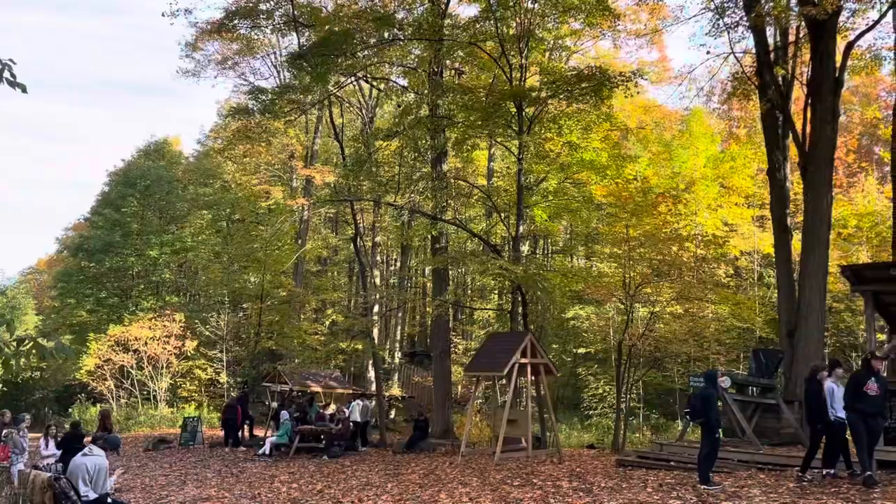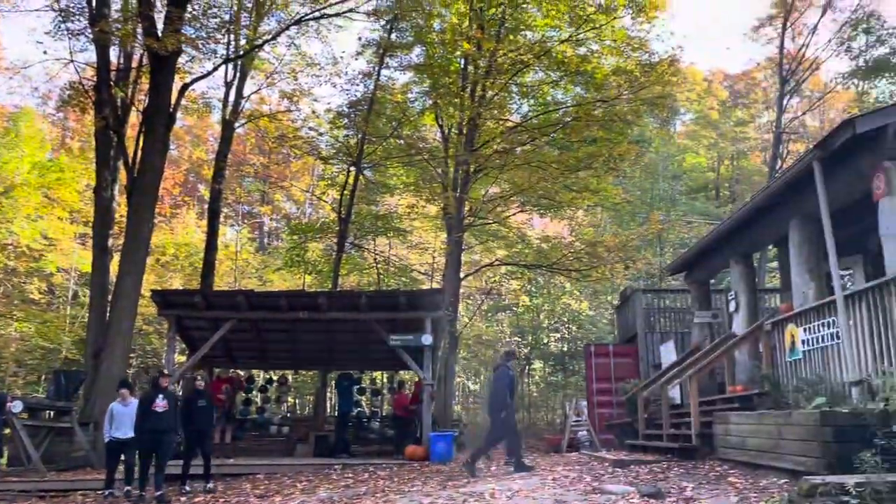Come with Nan and I for treetop trekking. This was the drive there, and then when we got there, it was actually really pretty. This is me showing off what it looked like. It was really nice.